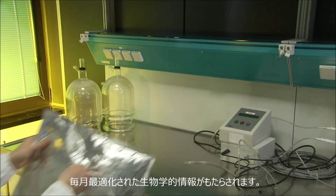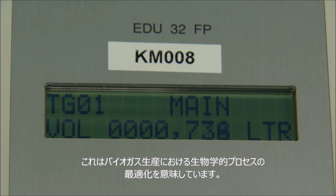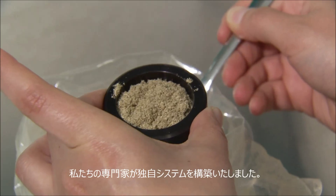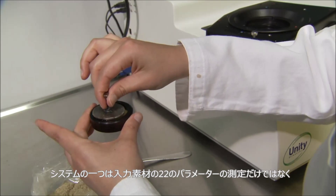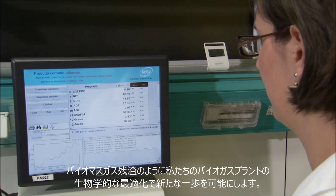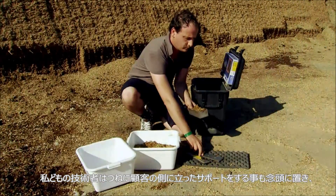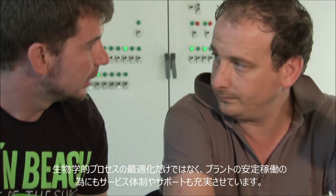The main focus of our interest is the optimization of the biological processes involved in biogas production. In order to systematically analyze the biomass, our experts have developed their own system. NIRS allows for the measurement of 22 parameters of both input material and also of liquid digestate — another important component in the biological optimization of our biogas plants. Our scientists are always on hand to support customers in putting the biological procedures into operation and optimizing output.